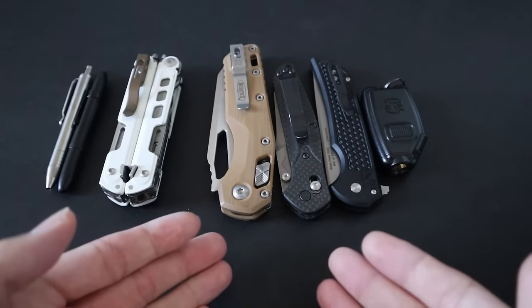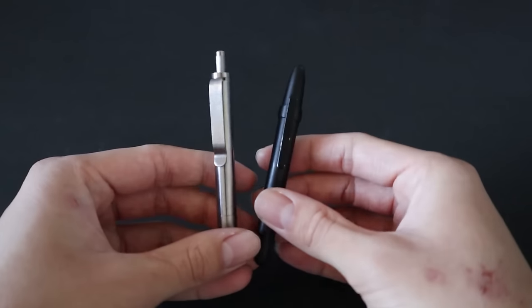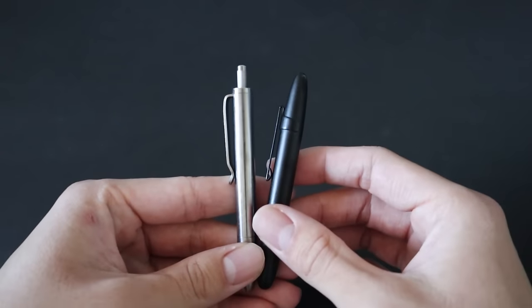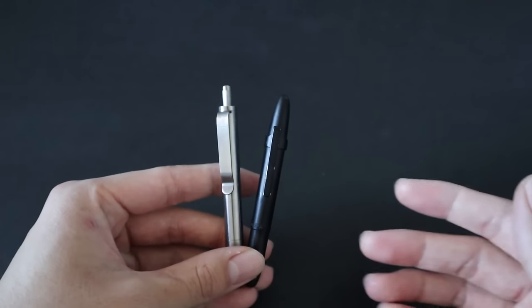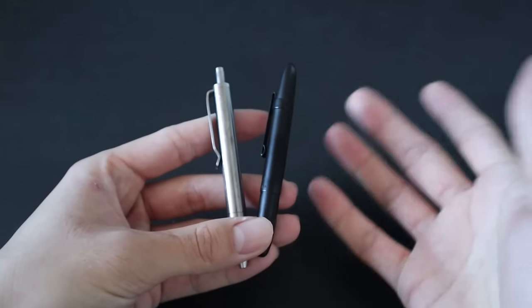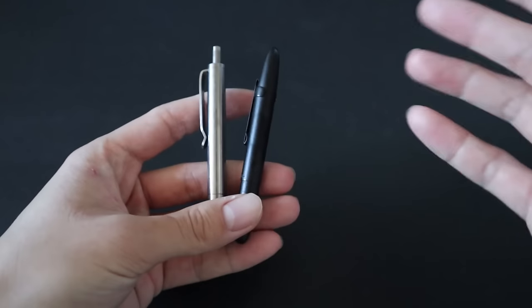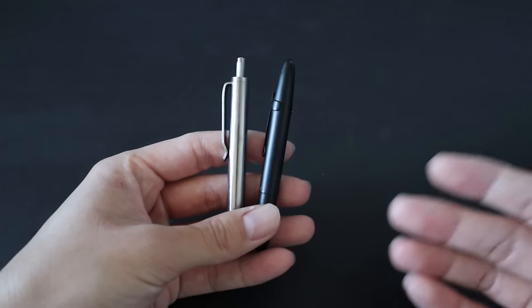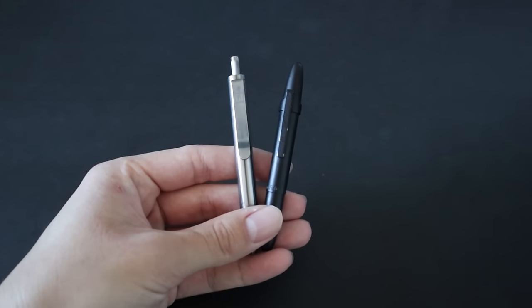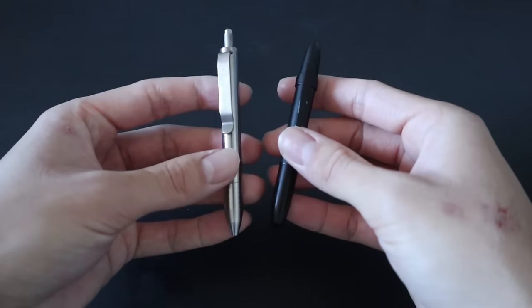Now for the expanded EDC: pen, multi-tool, knife, and flashlight — the core items of anyone's expanded EDC. I've definitely changed my items over 2023. For pens, I swapped from the Fisher Space Pen Astronaut to the Big Idea Design Mini Click Pen and the Fisher Space Pen Bullet, because these are a lot more compact and I can just throw them in my pocket and forget about them. The Fisher Space Pen Astronaut is still amazing and I still carry it on the job in uniform, but these pocket-size pens are perfect for casual EDC.